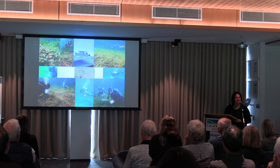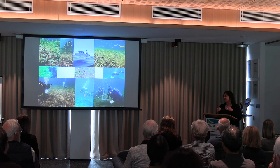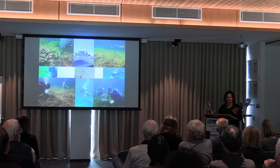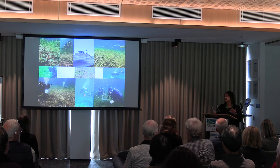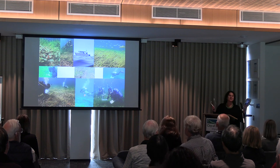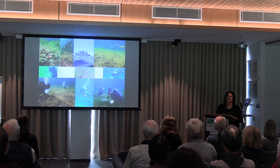That's all from me. I'd just like to thank the huge number of people that have been involved over the 10 years — all these different organisations, the DBCA rangers, the Geocatch staff, and the funding from Water Corp and Fisheries. It's been a huge effort from a huge number of people to make this program such a success. Thank you.